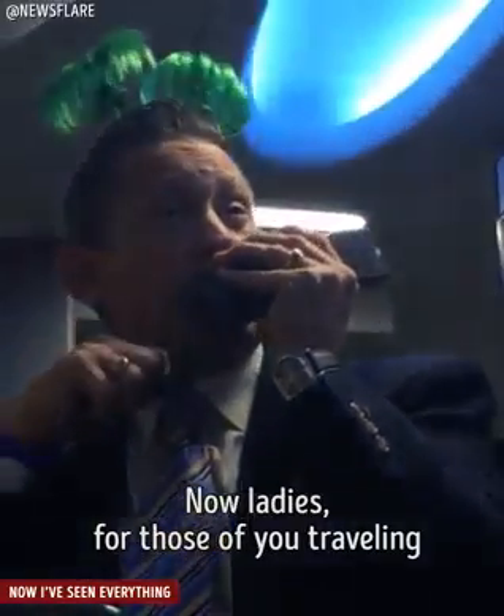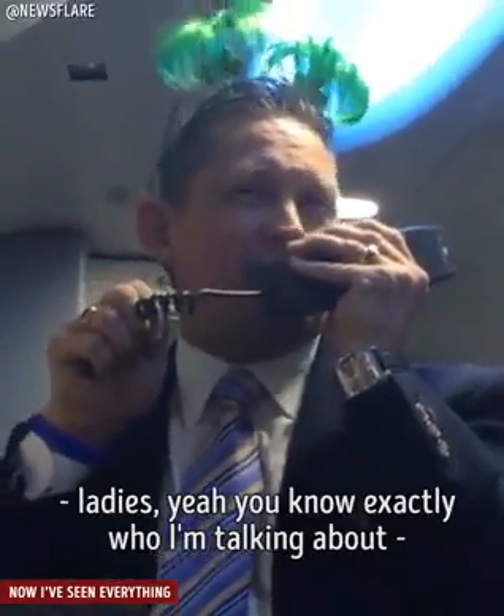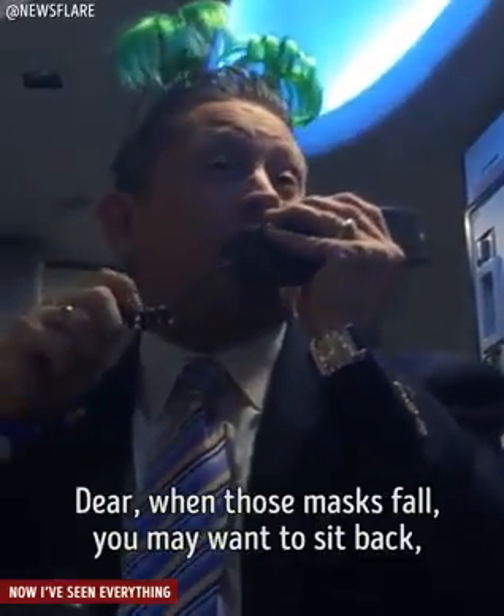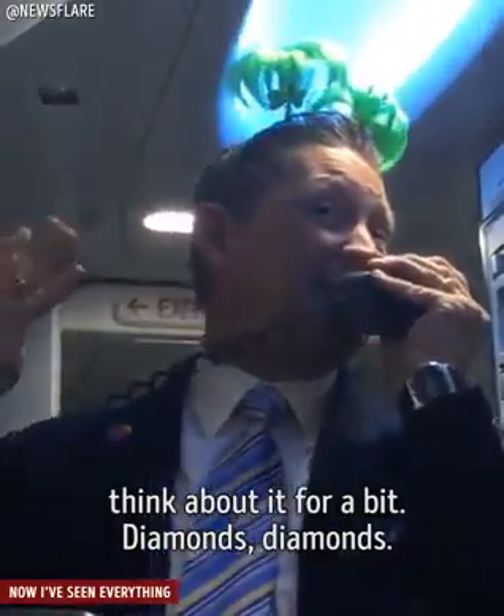Now ladies, for those of you traveling with someone that's going to need your assistance this evening — ladies, you know exactly who I'm talking about. Yes ma'am, that very dear husband of yours. Dear, when those masks fall, you may want to sit back and think about it for a bit. Diamonds, diamonds.